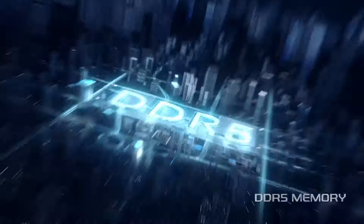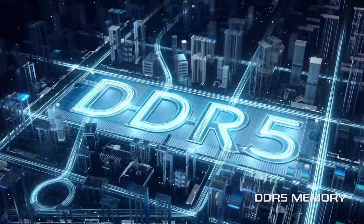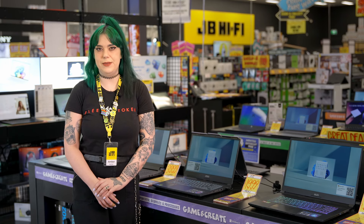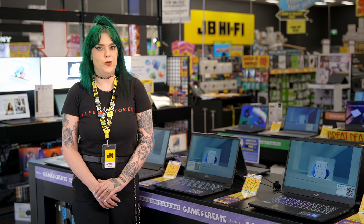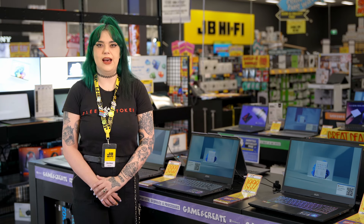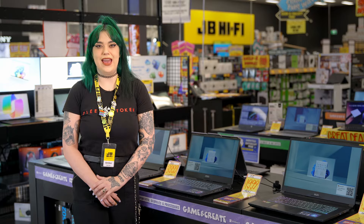This is all just a sneak peek at the epic MSI gaming laptops we've got at JB. Whether you're a pro gamer, a content creator or someone who just loves pushing tech to the limit, these machines are built to perform. So why wait? Swing by your local JB Hi-Fi or hit us up at jbhifi.co.nz and get your hands on one today.